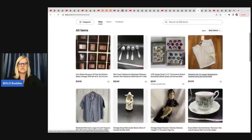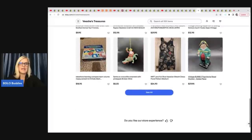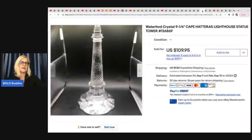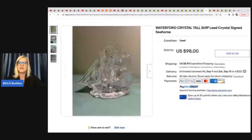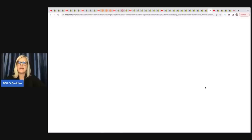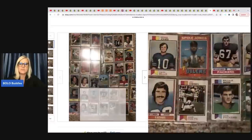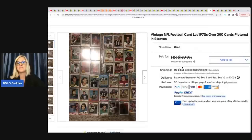Vichy's Treasures — check out her eBay store down below. She paid $25 a piece for these out of an online auction. They are Waterford Crystal: one sold for $109.95 and the other sold for $98. She also took a best offer on vintage NFL football card lot from the 1970s — over 300 cards pictured in sleeves. I don't know the best offer amount, but she wanted me to showcase it.